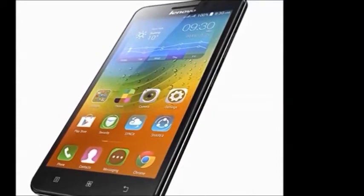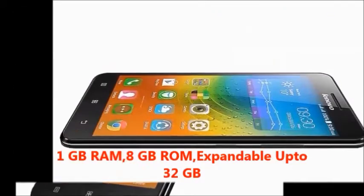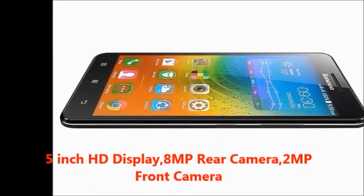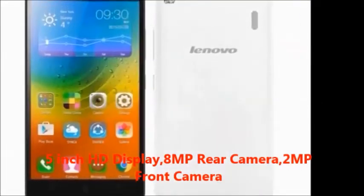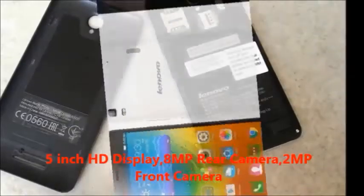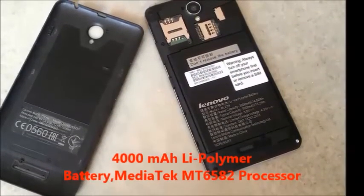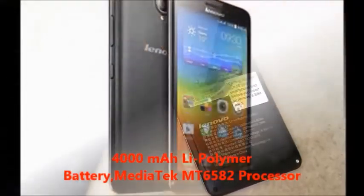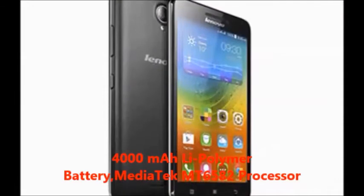In this mobile, you will get: 1GB RAM, 8GB internal memory expandable up to 32GB, 5-inch HD display, 8MP rear camera, 2MP front camera, 4000mAh lithium polymer battery, and MediaTek MT6582 processor.